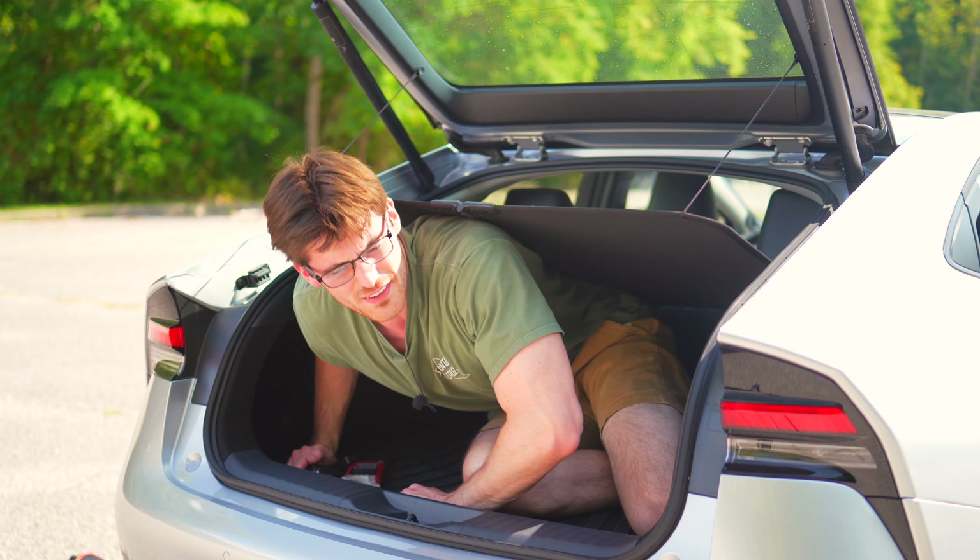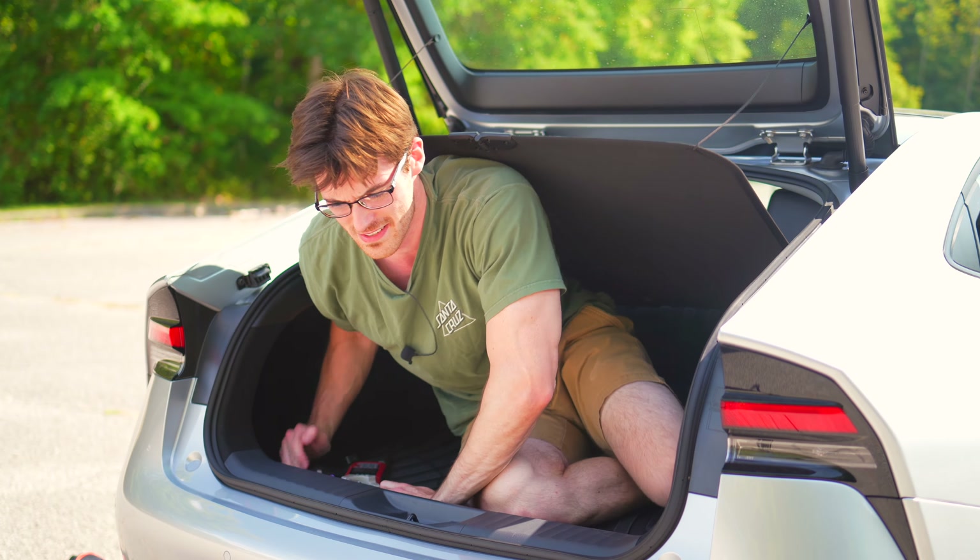The trunk of the new Prius is diminished from the previous model, but I still think it's practical enough for most small-family usage. Where it struggles the most is in height — due to the sloping roof, it drops to a minimum of about 14 inches. At least its length and width are good. Small families could make it work, and there is good underfloor storage too, though none of these have a proper spare tire, just a fix-a-flat kit.